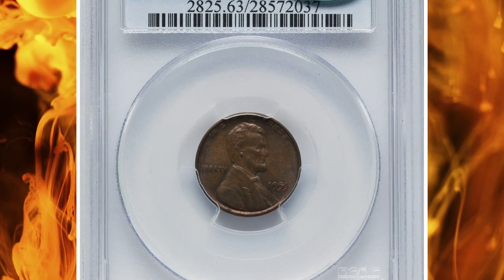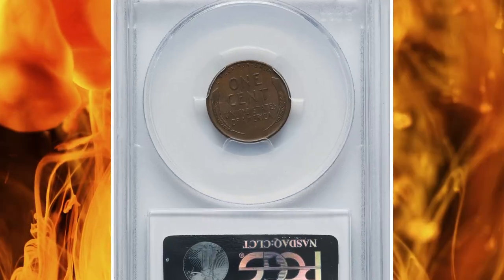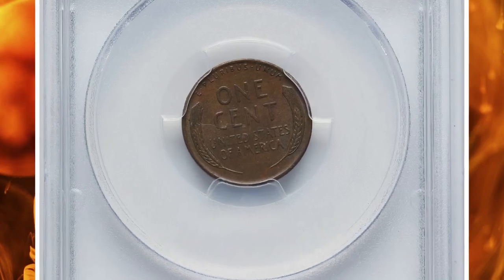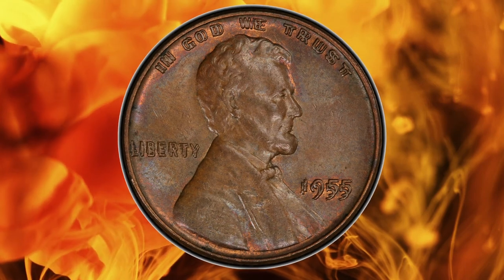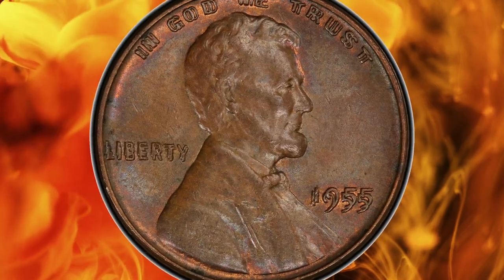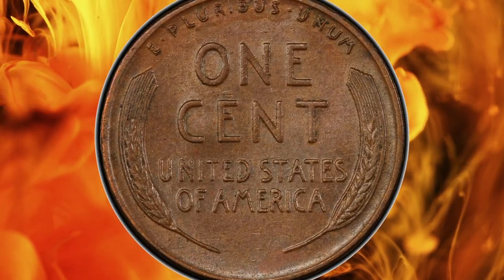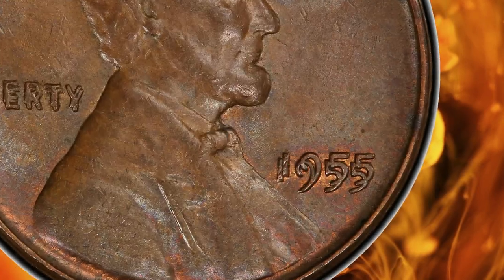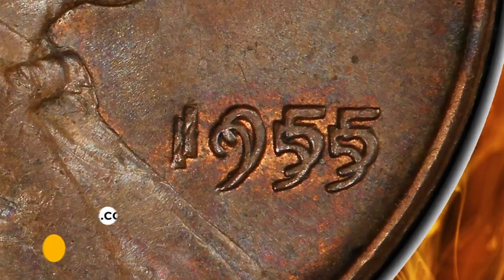Number 10: 1955 Double Die Obverse Cent, graded in mint state 63 brown by PCGS. Glimpses of original copper red and orange color appear in the most protected areas of the fields, while the majority of each side displays chestnut brown toning with steel blue and lavender hues. The coin is well struck and shows minimal abrasions. Sold on August 14, 2023 for $4,200.